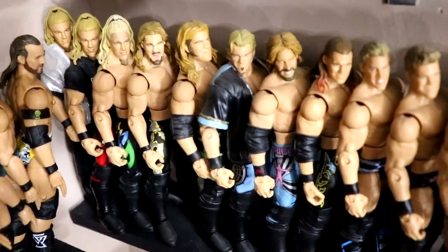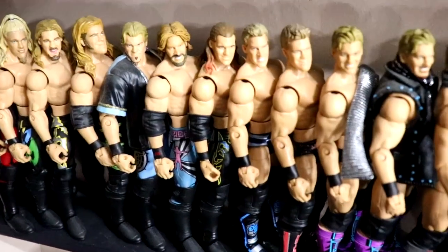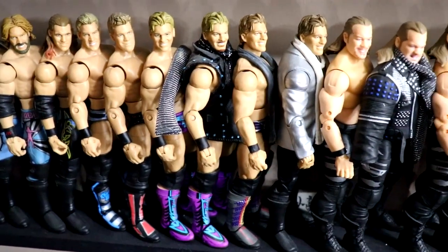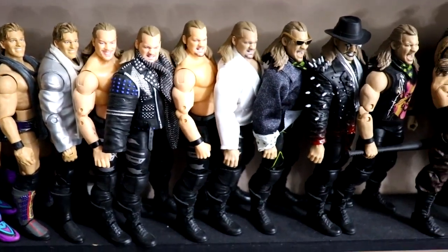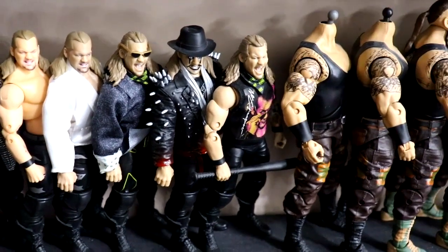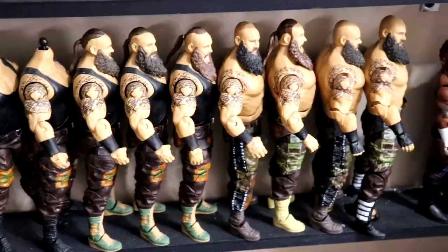Going up, we have the Chris Jericho shelf — one of my favorite shelves. You've got some early 2000s Jerichos into the mid-2000s Defining Moments, then trunks Jerichos up into his later Elites before he left WWE, then picking up with his AEW Jazwares figures, the Amazon exclusive Series 6, all the different Jerichos, and then the one of 3,000 Shop exclusive at the end.